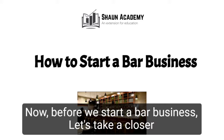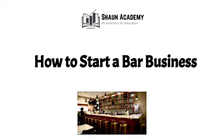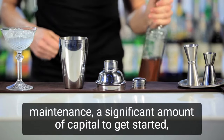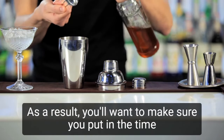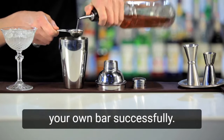Before we start a bar business, let's take a closer look at what goes into starting one and how we can make yours profitable. It is important to note that bars require around-the-clock maintenance, a significant amount of capital to get started, and they are not recession-proof. As a result, you'll want to make sure you put in the time and effort necessary to plan strategically in order to open your own bar successfully.